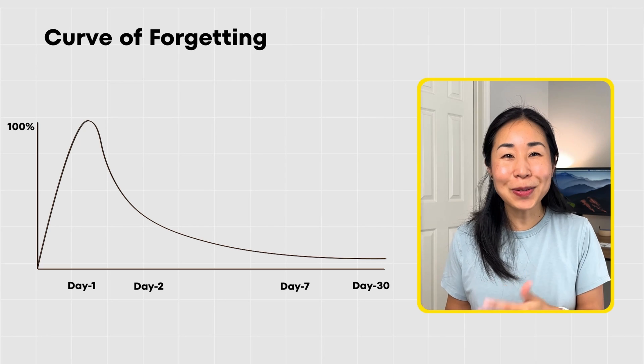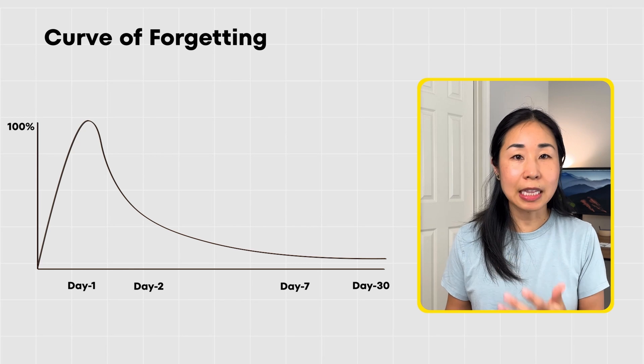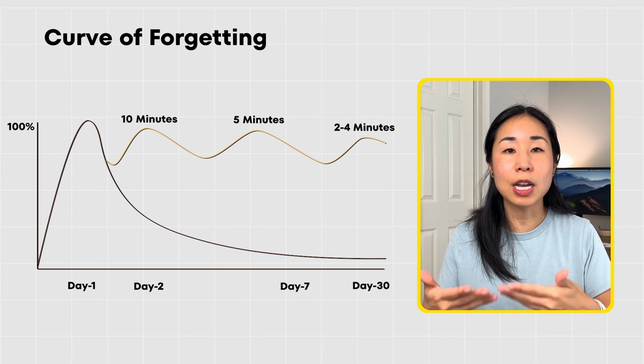My tip for learning SQL is to continue practicing it in context, because this will solidify your knowledge and give you confidence. There's a concept called the curve of forgetting, which relates to how we retain information. On day one we remember about 100% of what we learned, but by day 30 we only remember about 2–3%. However, when we expose ourselves to the same information daily — even just 2–10 minutes — we tend to get closer to retaining 100%. This very much applies to learning SQL.